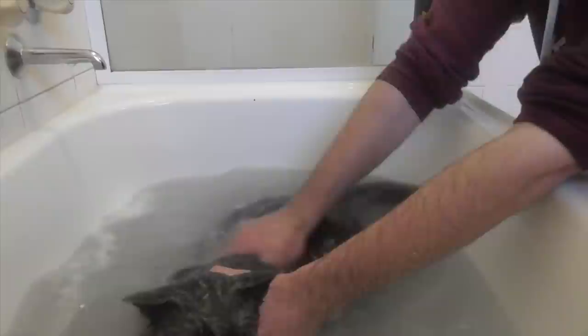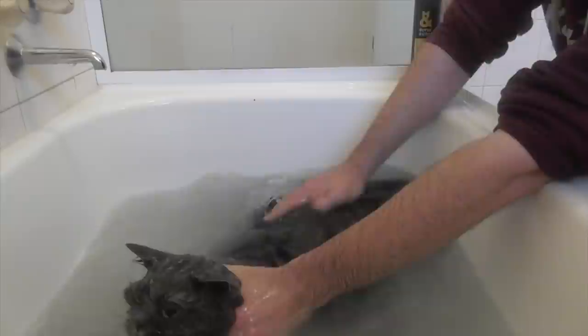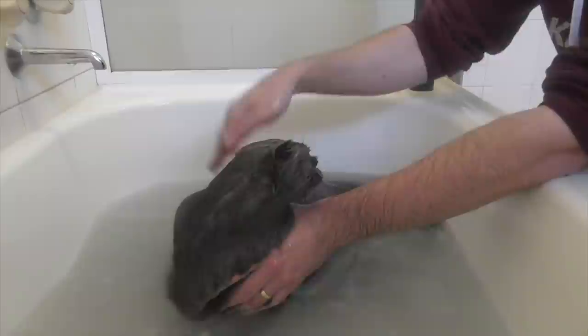Alright, time for some rinsing. When it's rinsing time, you've just got to get him under the water as best you can. You're a good Basil — very easy going, very easy going Mr. Boy.